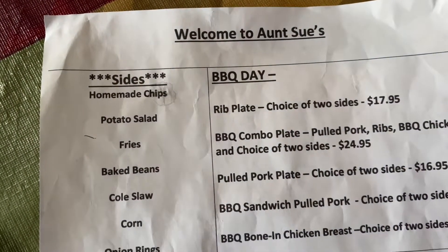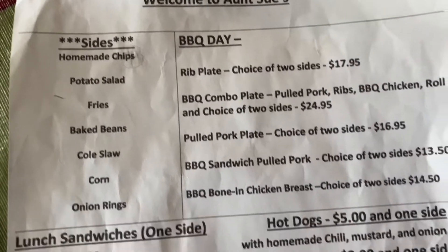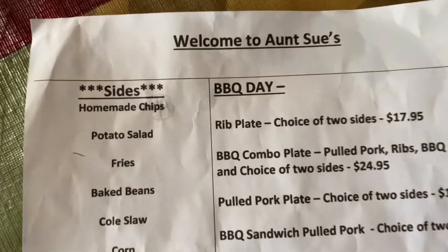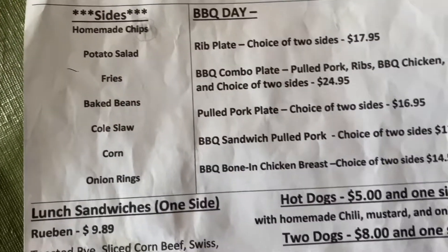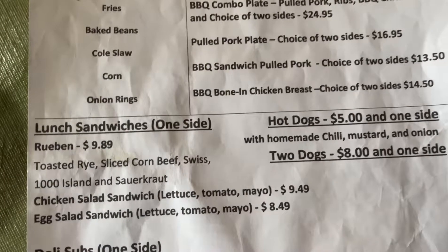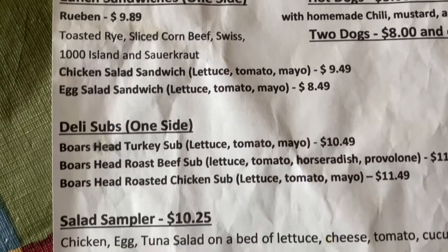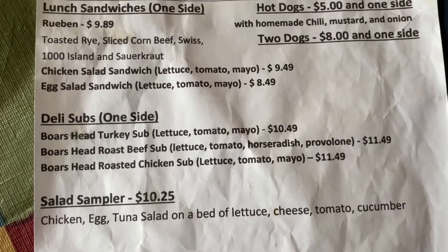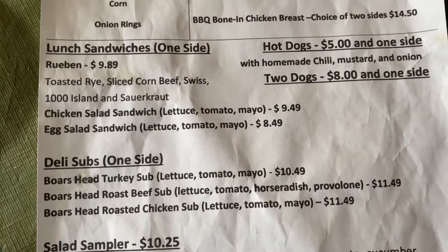This is the menu for Aunt Sue's. I think I'm going to try a hot dog and some potato salad for $5. They have other kinds of sandwiches, subs, and a salad sampler. It all looks really good, so we'll see.